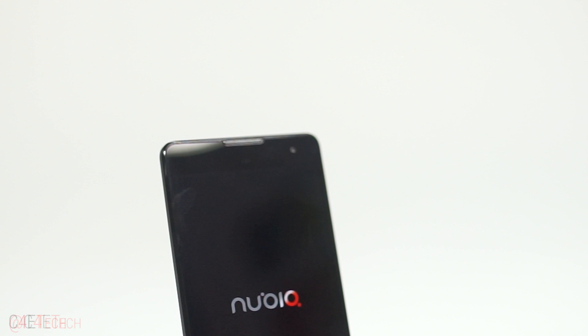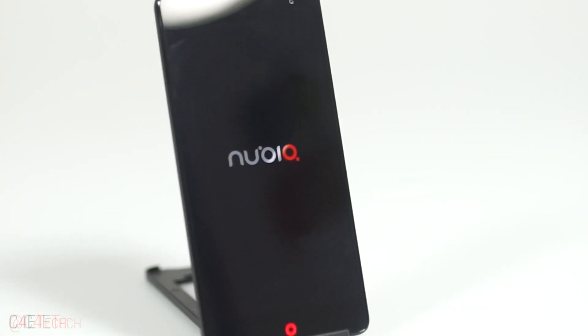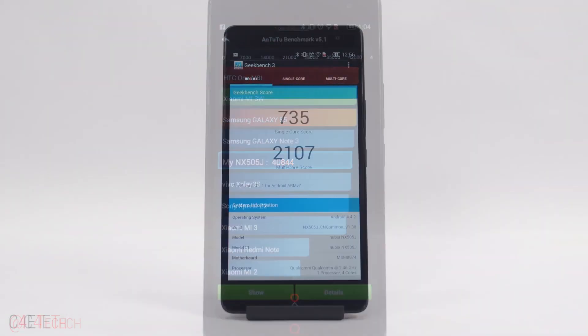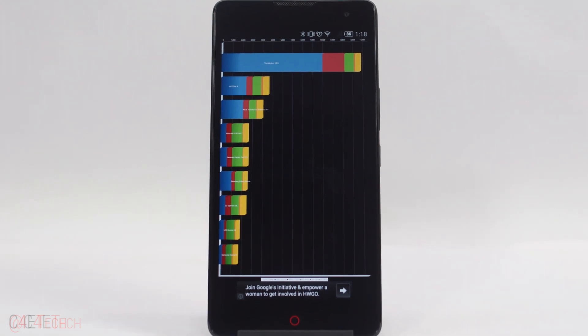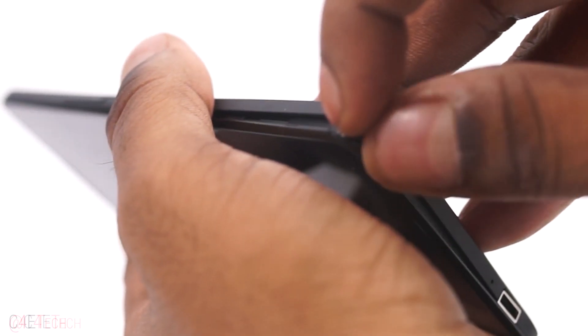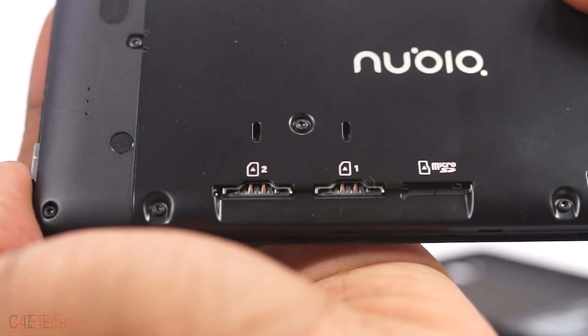At number 3 we have the Nubia Z7 Max. This is the phone that surprised me the most this year — it's an amazing device. With a Snapdragon 801 chip and 2GB of RAM, it packs a lot of power. It has a great 5.5 inch Full HD IPS display with unique capacitive keys below, supports dual SIM cards, comes with 32GB of onboard storage, and allows memory expansion via microSD.